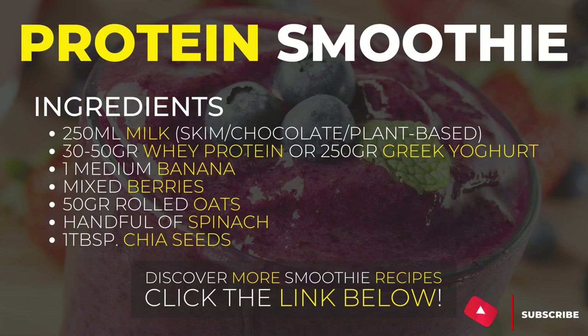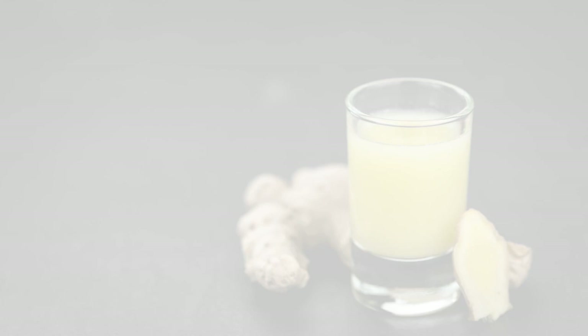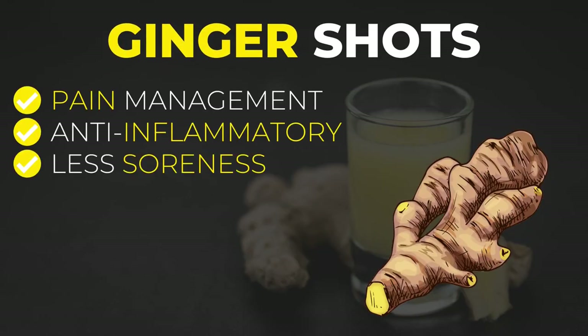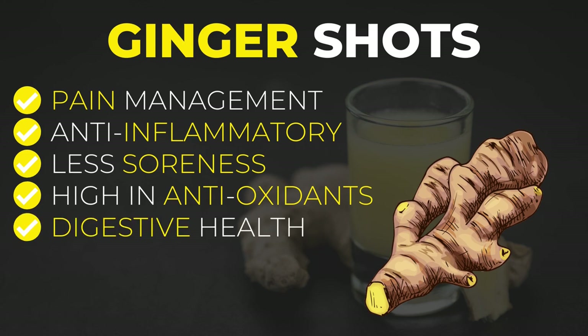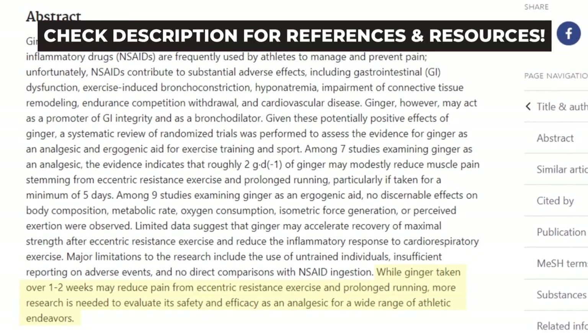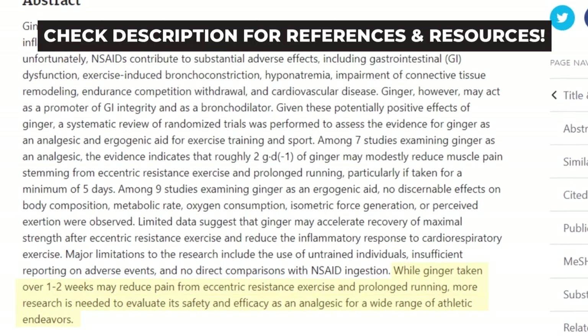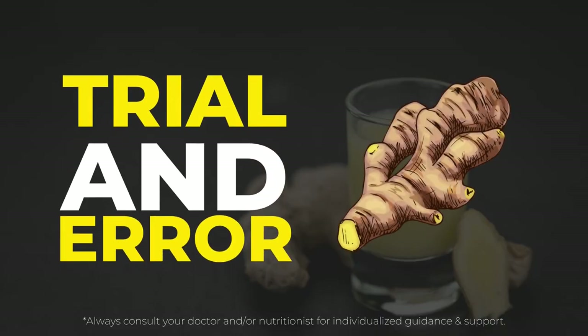Moving on to the last drink I would suggest for recovery: ginger shots. Ginger is believed to be a great choice when it comes to managing pain, inflammation and soreness. It is full of antioxidants and has anti-inflammatory properties, making it great for your overall recovery and health. It also seems to be great for your digestive health and immune function. Although the research is still pretty limited on ginger shots, including them in your weekly diet seems to give your immune system a great boost and help you feel and recover better, but also faster. It's a matter of trial and error, so I would definitely try this out and see how my body reacts to it.